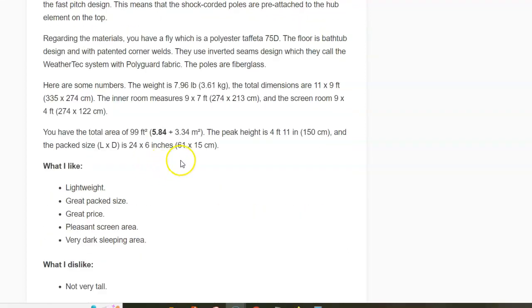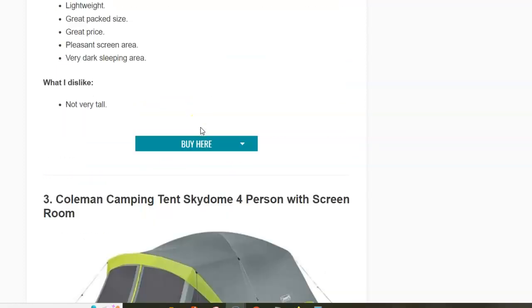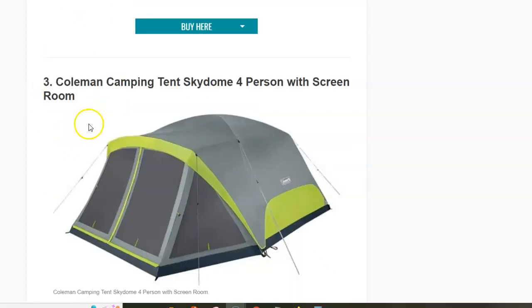The area is 5.84 square meters in the back room, which is fully floored and sealed, and 3.3 square meters in the screen room.